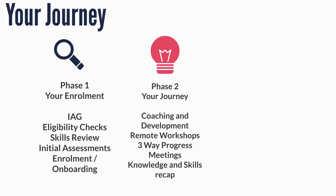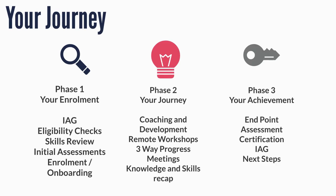These three-way reviews will cover your knowledge, skills and understanding. During phase 3, you will complete your end-point assessment and will be certificated for your achievement. We will continue to provide ongoing advice and guidance to help your career development.